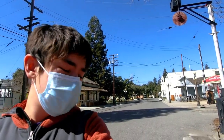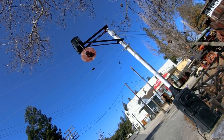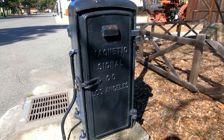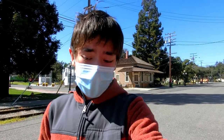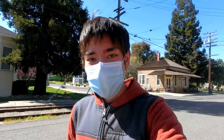Behind me here is what's called a wigwag signal. This is a very old style of railroad crossing before the normal gates and lights were invented. When a train comes, the dongle thing — or the wigwag — would go back and forth using a magnetic technology, which is why it is called the magnetic signal. Wigwags are very hard to find these days and are commonly found on rail lines with very low usage, as they certainly leave a lot to be desired in the safety aspect.